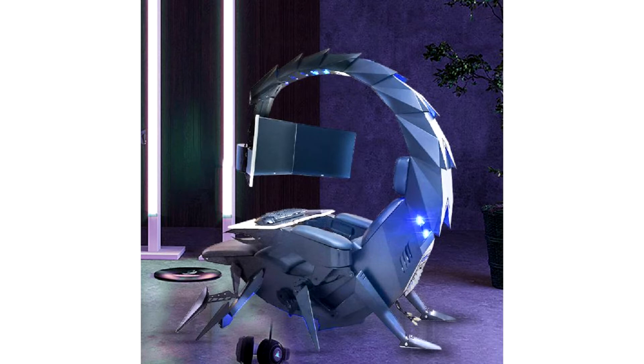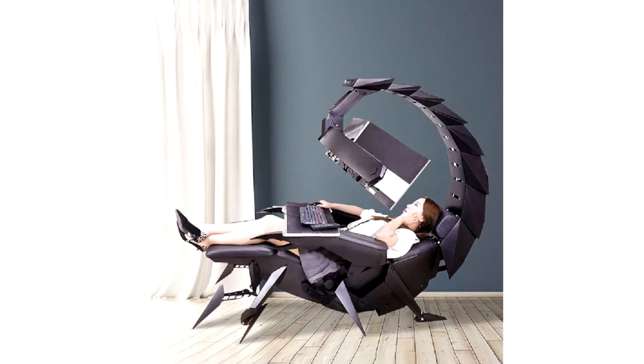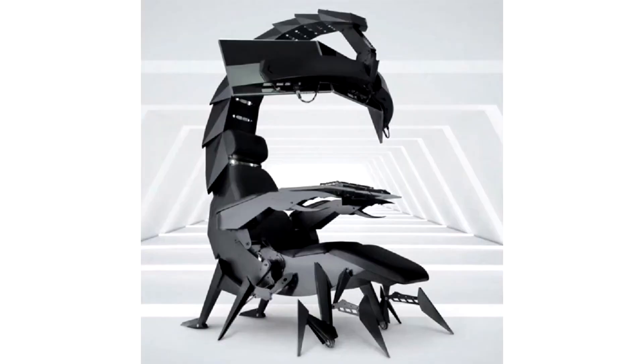In this chair, every gamer will be able to distract from the problems of the current day. The design is primarily attention-grabbing, but it is said to have been designed with long periods of time spent playing games or watching videos in mind. The backrest is connected to the LCD display mount by a streamlined arc that moves, allowing the user to recline 160 degrees. The case is equipped with a variety of LED lights that help create a futuristic space.